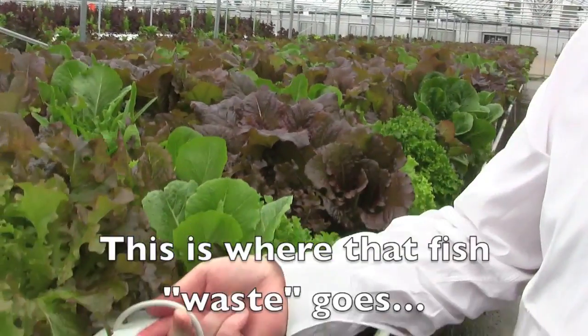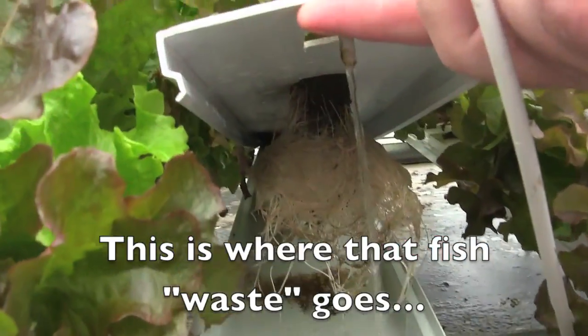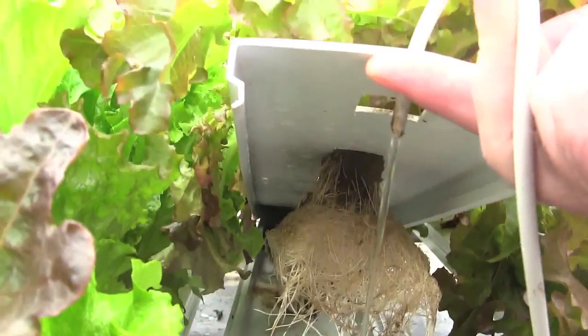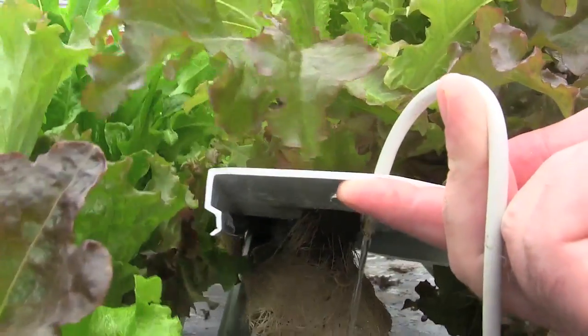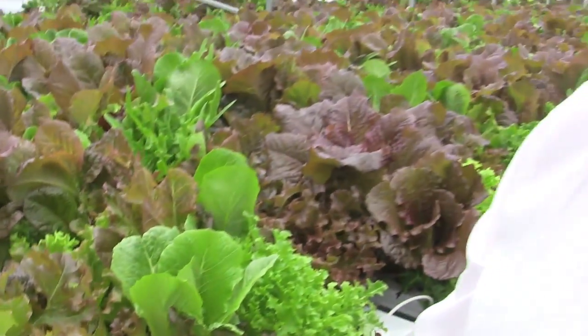The roots are actually down in the water, and as the water flows through, the root structures collect the suspended and dissolved solids over time. So if you were to do this in a hydroponic system, those roots would be translucent.